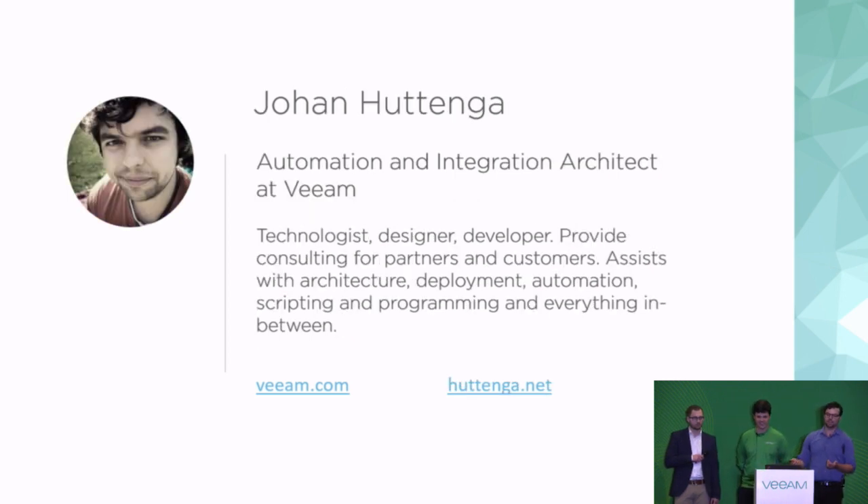And I'm Johan. I'm an automation and integration architect for Veeam in North America. I do kind of what Timothy does. My title is a bit weird, and I don't really know what I do anymore. But effectively, I build random things that customers want and help people figure out how you can build on top of Veeam — a lot of that means service providers, but large customers also.